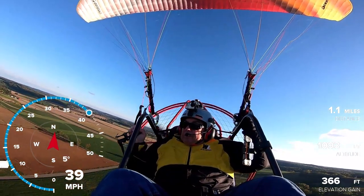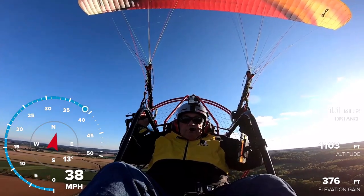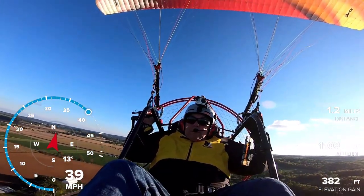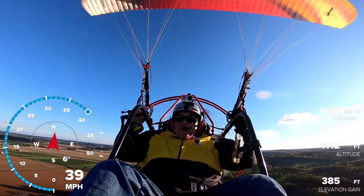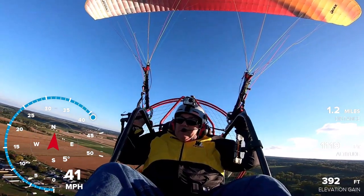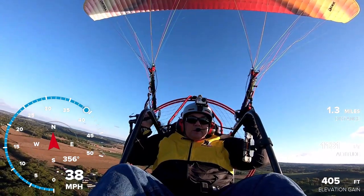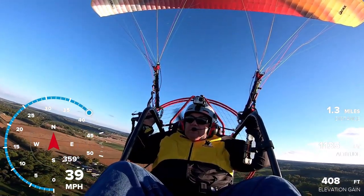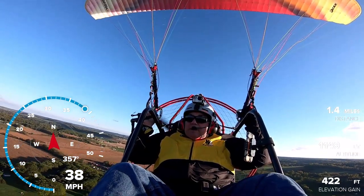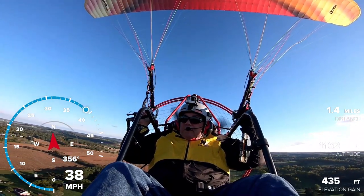I've had some viewers asking where I've been. Well, the weather has just been really windy. It only died down the last half hour. And in the morning it's been somewhat calm at times, but it's just been wet — rain and wind.